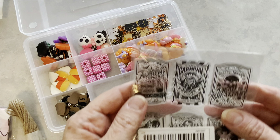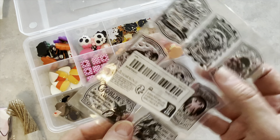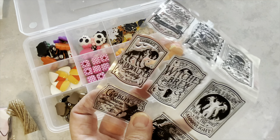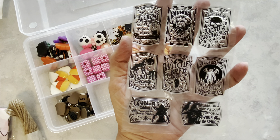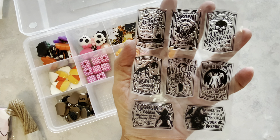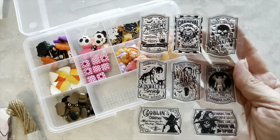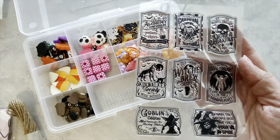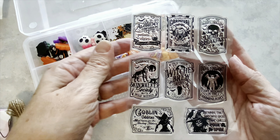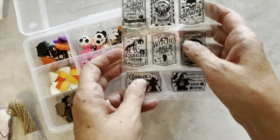Next, I have these transparent stamps and these will be good for if I want to make some tickets — I could use these on the tickets. Super cute. These are for Halloween. I really love these images — very vintage looking. These transparent stamps were $1.98 and I think that's a really good deal. So there we have those.